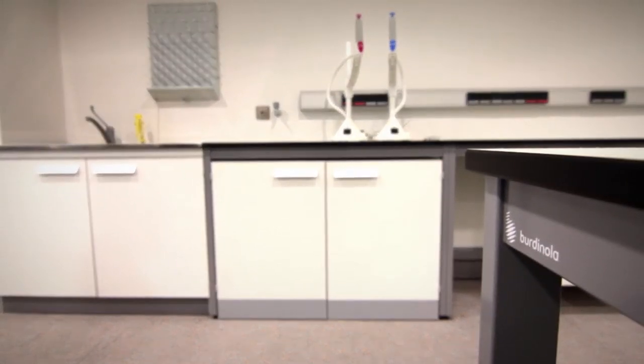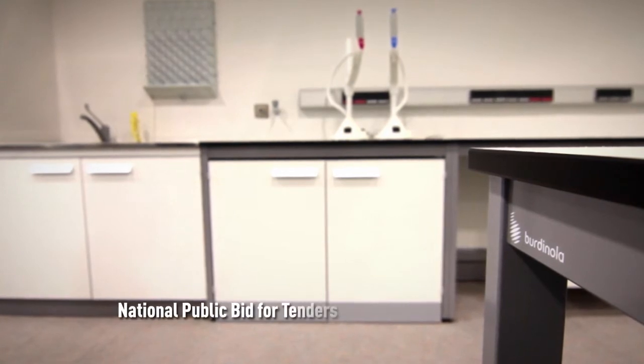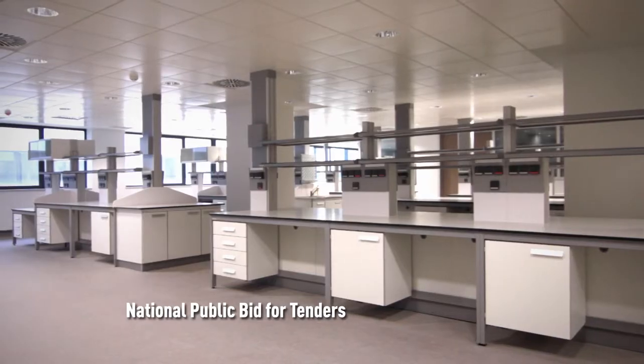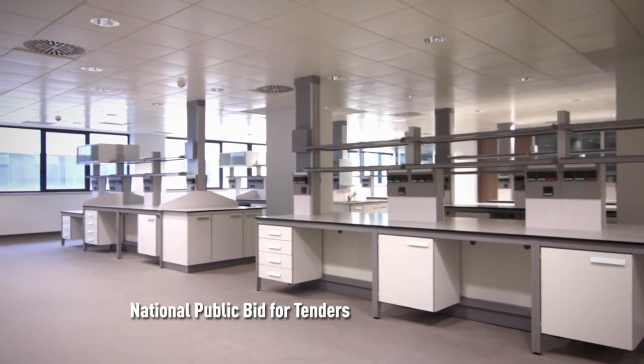Bordinula, a leading laboratory manufacturer, was the successful tenderer after a public procurement process to provide solutions and laboratory equipment for this new major hospital.